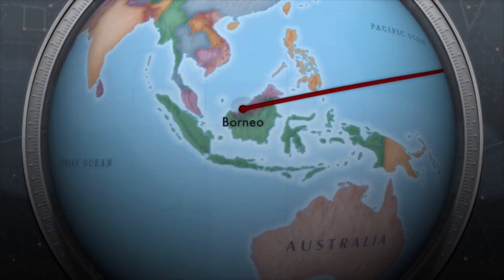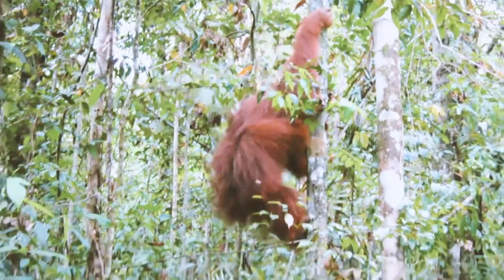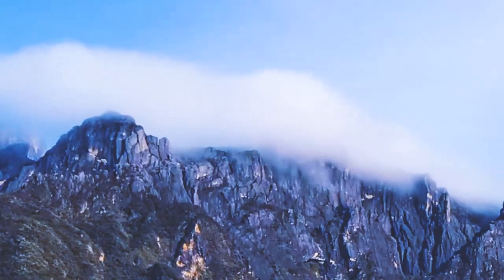In Borneo, there are many natural features for one to explore: orangutans, the wide ageless rainforests. One of the most striking of all is Mount Kinabalu.